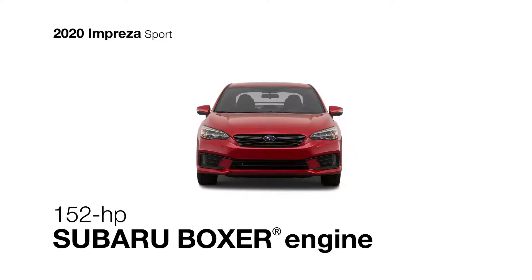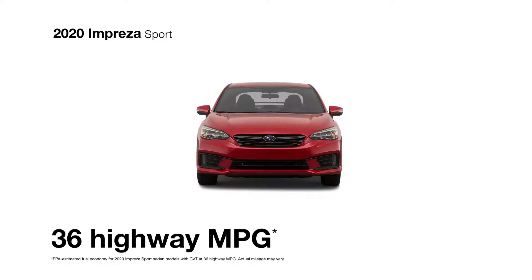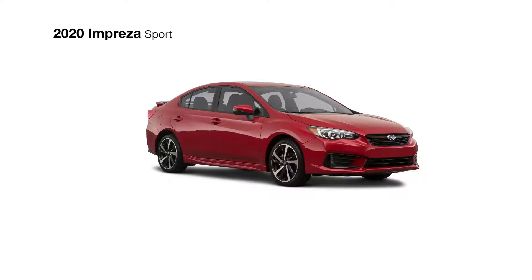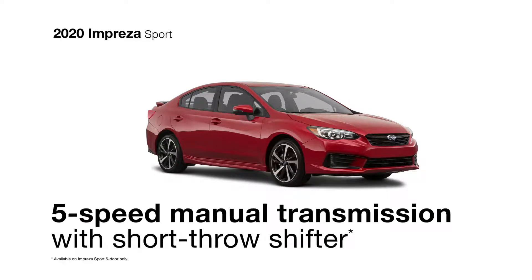Its Subaru Boxer engine achieves up to 36 highway MPG when paired with the Lineartronic continuously variable transmission with manual mode paddle shifters. With the 5-door Sport model, you can also opt for a 5-speed manual transmission with an STI short-throw shifter, putting control in your hands.